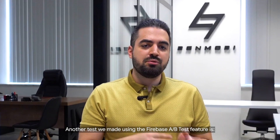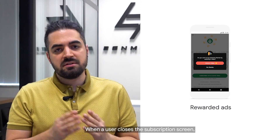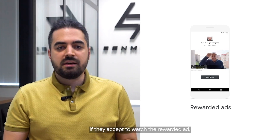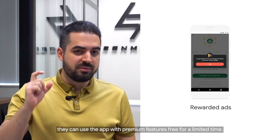Another test we made using the Firebase A/B test feature is showing rewarded ads to non-paying users. When a user closes the subscription screen, we offer a rewarded ad to these users. If they accept to watch the rewarded ad, they can use the app with premium features for free for a limited time.